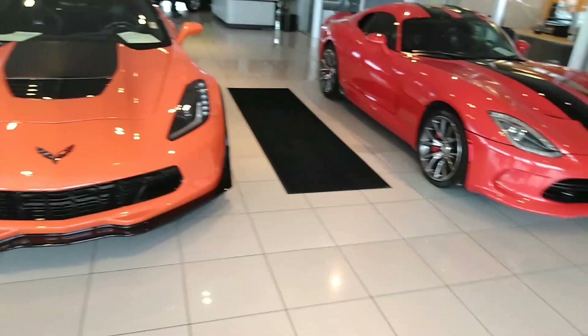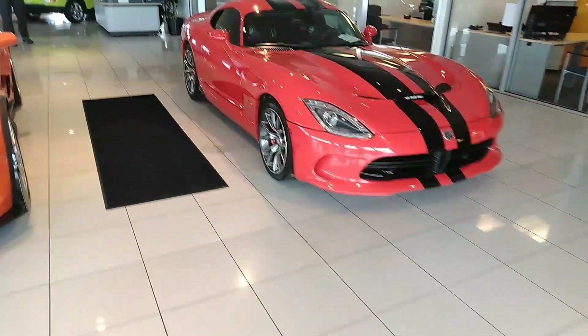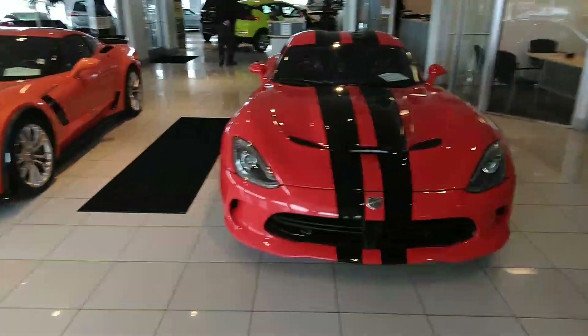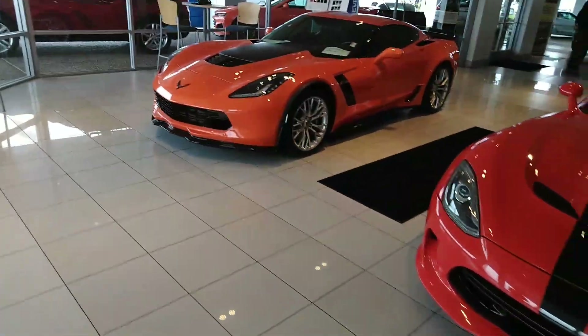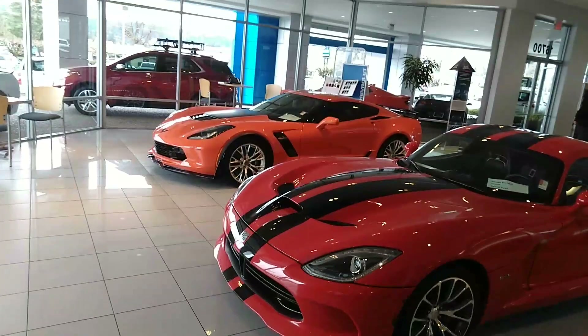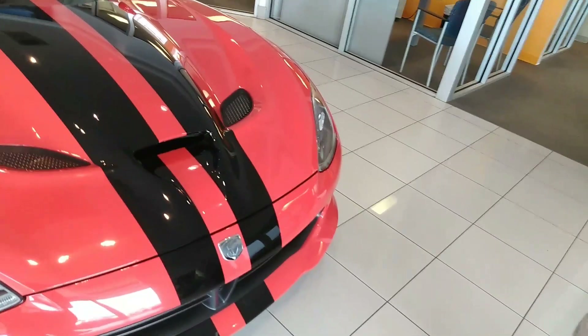They've got a Viper on the Chevrolet showroom floor — interesting! What year is this? 2012? 2013 or 2014? You know, it's too bad they didn't make these in automatics. I think they would have sold more — only having a manual kind of limited it. A guy like me, I'm disabled, I would have probably bought one. Gorgeous, absolutely gorgeous. My fans wanted a little video clip of the store.